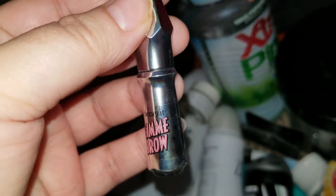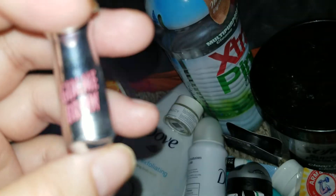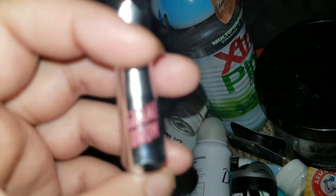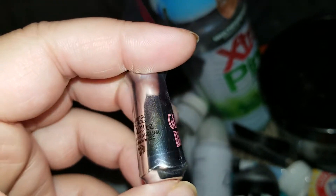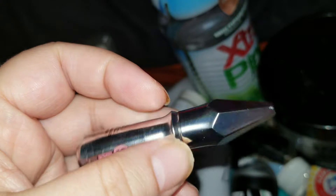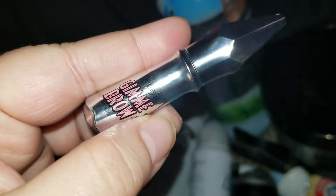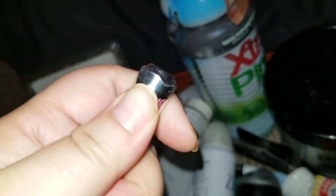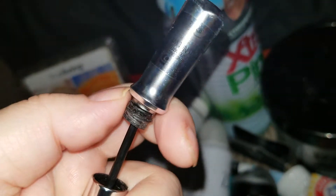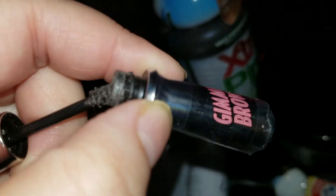The last item is the Benefit Gimme Brow. I barely used this because I really don't put a lot of stuff on my brows. I tried to use it and give it a go — everyone loves it — but I'm just not a person that messes with my brows other than shaving, plucking, or waxing. It dried out on me. I have another one but I don't know if I'll give it a go since they start drying out.